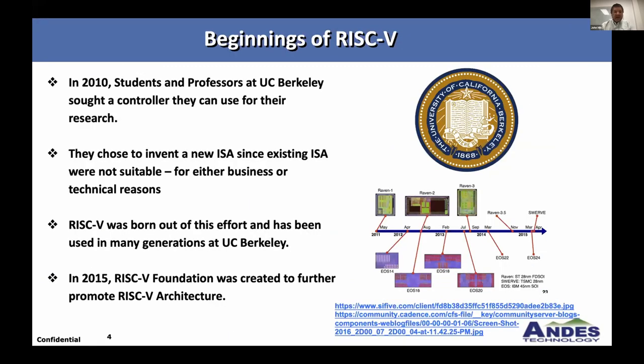So how did we all begin? In 2010, students and professors at Berkeley needed a processor they could use for their research. They had problems using commercial instruction sets for both business and technical reasons, so they created RISC-V — I think it was a three-month summer effort. In 2015, the RISC-V Foundation was created to further promote the architecture. Here's a quick timeline of the test chips and cores that led up to the RISC-V founding.